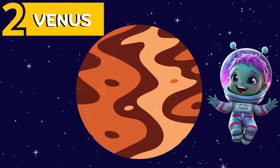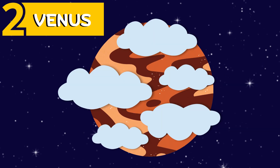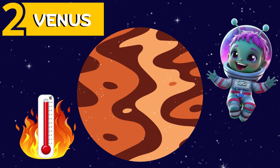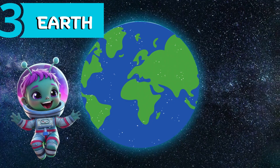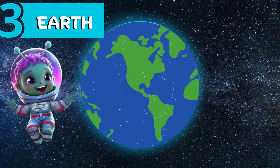Next up is Venus. Venus is the second planet from the sun. It is very bright and covered in thick clouds, and it is the hottest planet in the solar system. That's because it has a high amount of carbon dioxide, which traps heat inside it. This one is my favorite planet, Earth, for its unique characteristics.